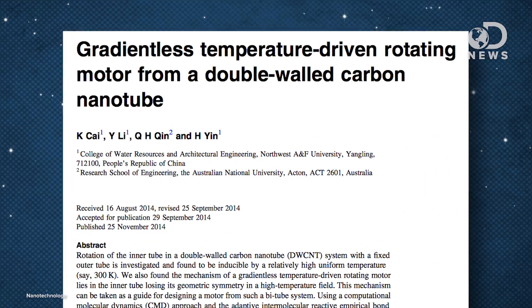Engineers in China and Australia have created a double-walled carbon nanotube motor. They first published their findings in the journal Nanotechnology, and believe that this could be a big player in future nanodevices.